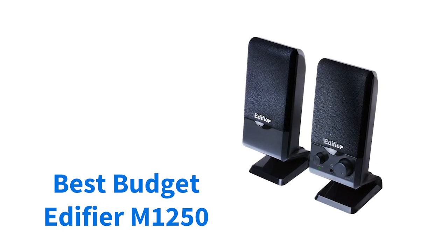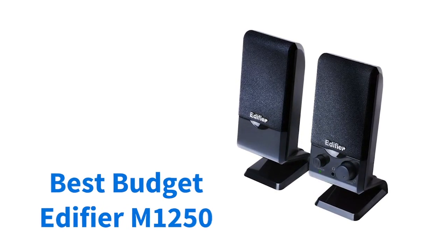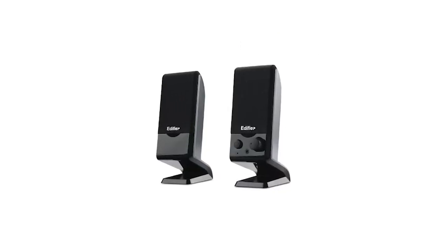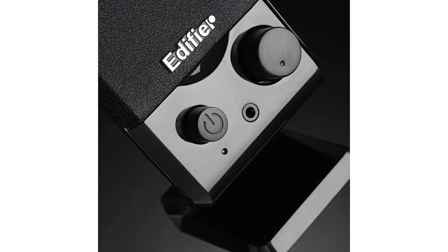If you're on a budget, these Edifier speakers are an absolute bargain at just under $25. Despite being so cheap, the sound quality is pretty good on these little speakers. If you're looking for something to listen to podcasts, online videos, and general web browsing, they'll get the job done really well.